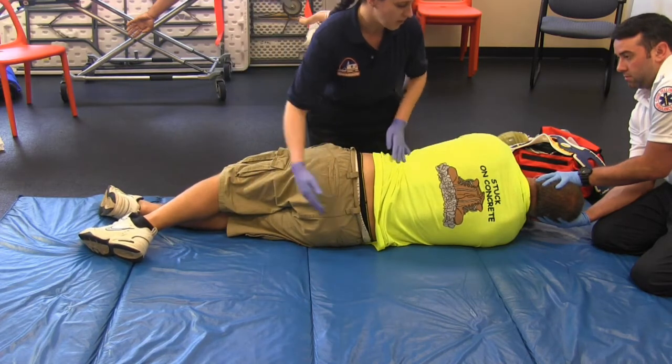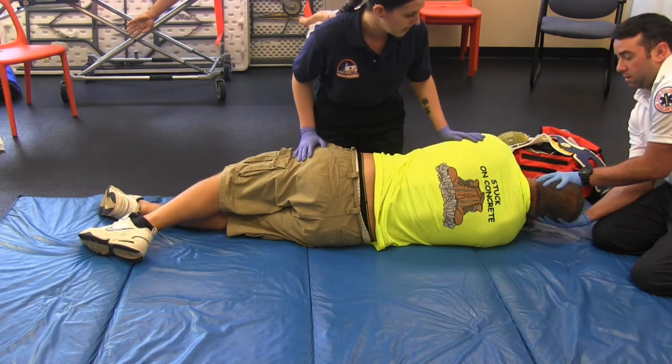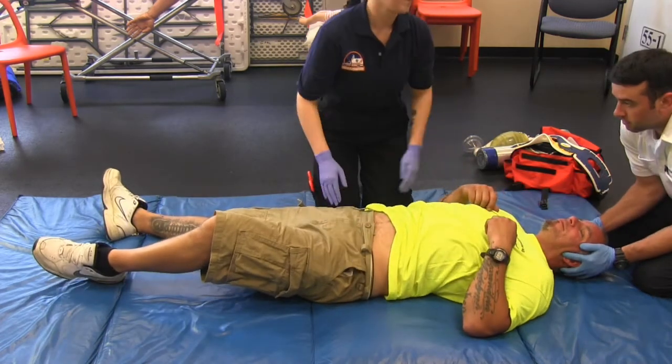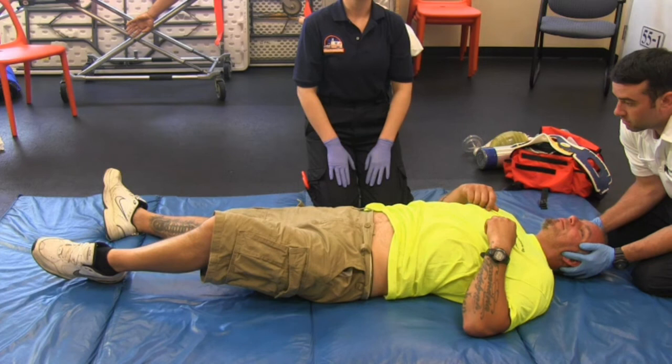We're gonna put the backboard underneath him. We're gonna roll him back at the count of the head — one, two, three. The provider should mention taking a complete set of vital signs at this time.